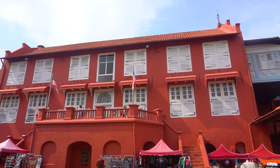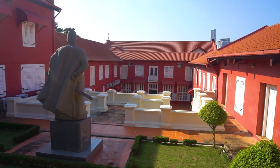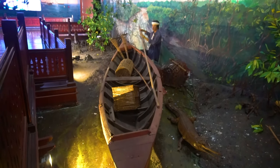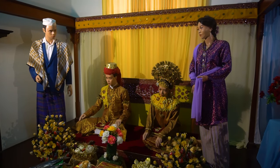The Stadhuis is located on the central square, and its red exterior immediately catches your eye. It was built in 1650 as the office for the Dutch governor. Nowadays it houses the most important museum of Malacca — the History and Ethnography Museum.